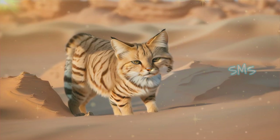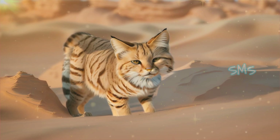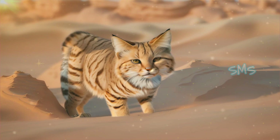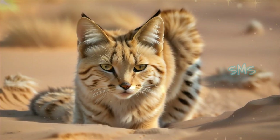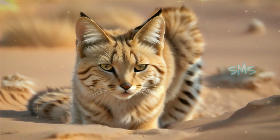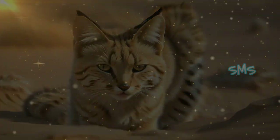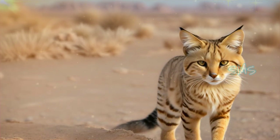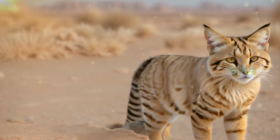Sand cats are true desert specialists, capable of enduring extreme temperatures ranging from scorching daytime highs to chilly nighttime lows. Their thick fur coat provides insulation against both heat and cold, helping to regulate their body temperature in the harsh desert climate. Despite their small size, sand cats are highly resilient animals, able to thrive in environments where few other species can survive.